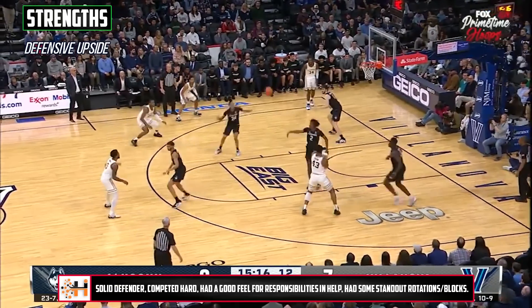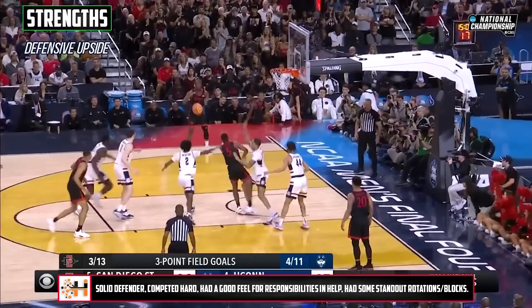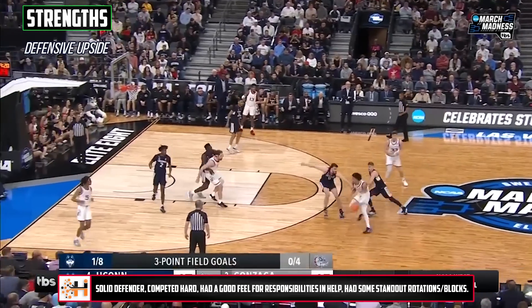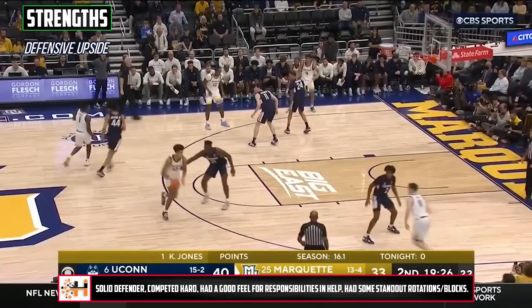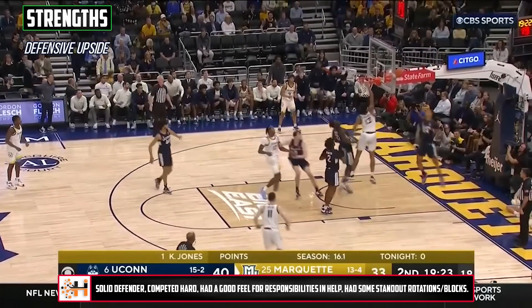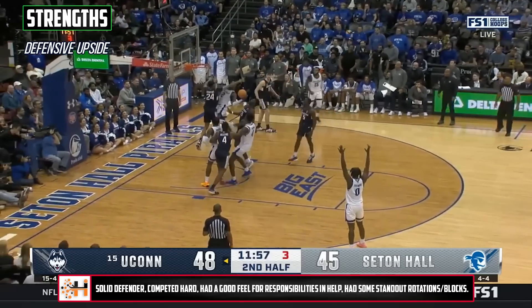Defensively, he was consistently a positive, showing good effort and a high motor the majority of the time. Off the ball, he had a very good feel for rotations and his positioning and duties on any given play or action. While he wasn't super active in passing lanes, he was in the right spots and made a good number of help-side blocks — or was just in the area — and his overall block rate was fairly high for a guard.